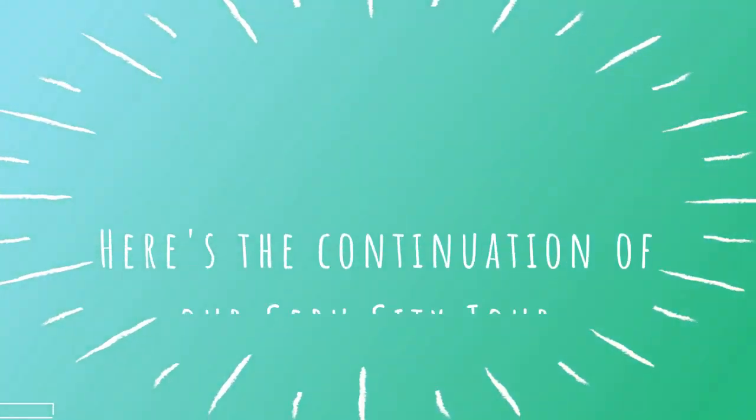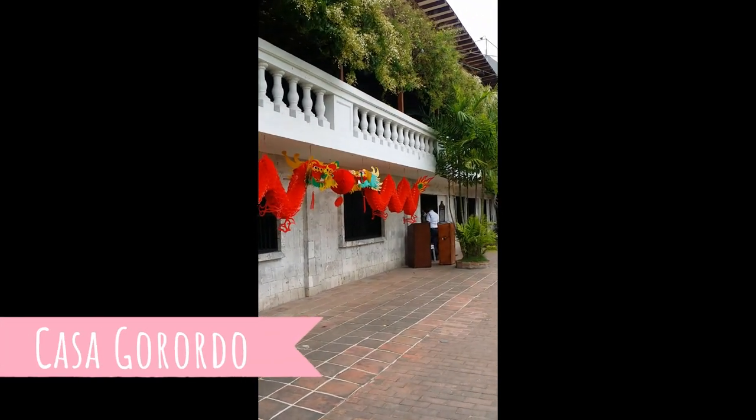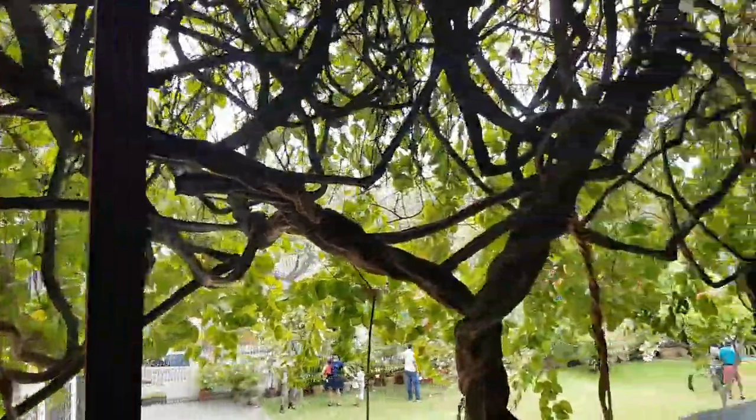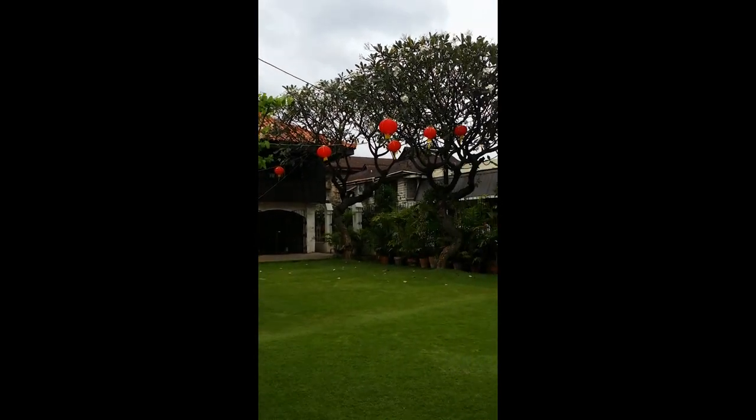Hello everyone, welcome to another vlog. Ang Casa Gorordo ay itinayo noong taong 1850s at orihinal itong pagmamayari ni Alejandro Reynes y Rosales.